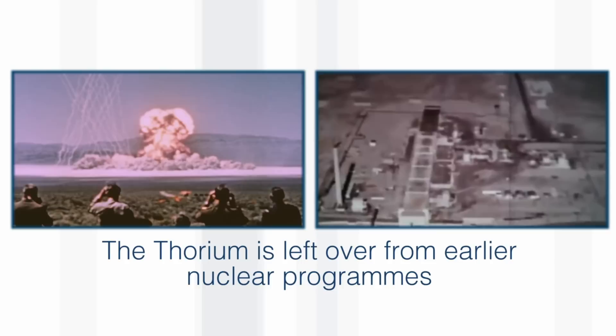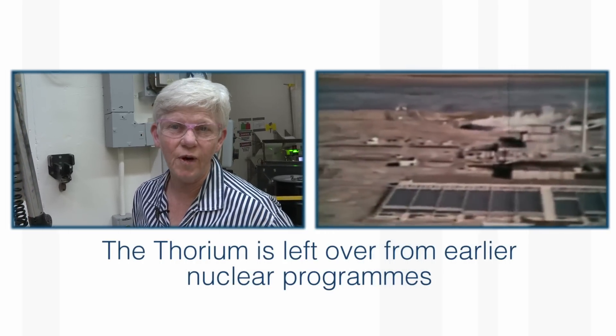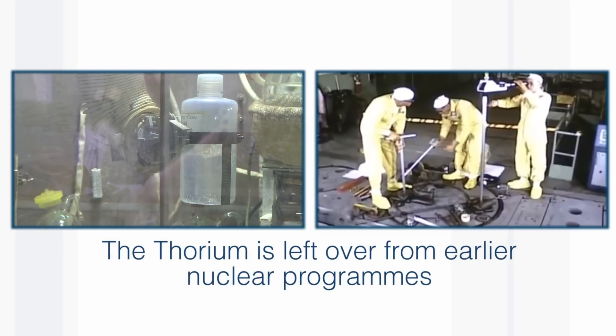At the time that this material was made, they didn't have a medical isotope application. So this was something that would have been thrown away as waste material, but they were able to go and recover something very useful out of it.